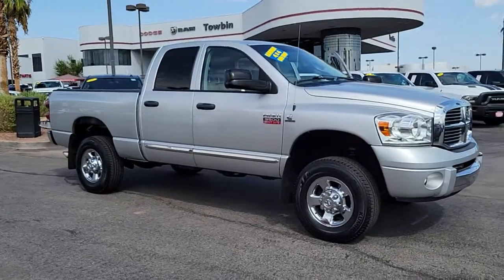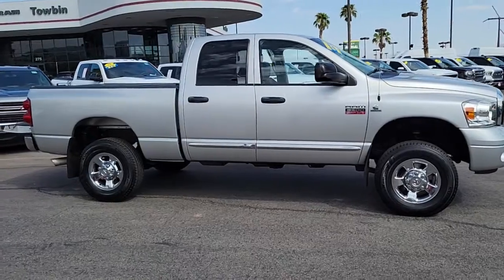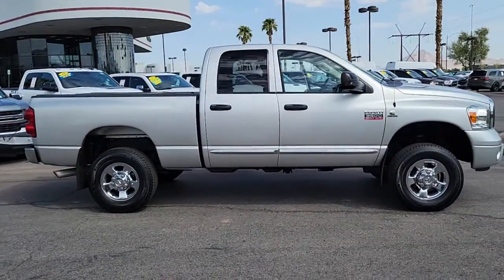You will love the features of this 2008 Dodge Ram. This vehicle still has fewer than 90,000 miles on the clock, so it won't last long.